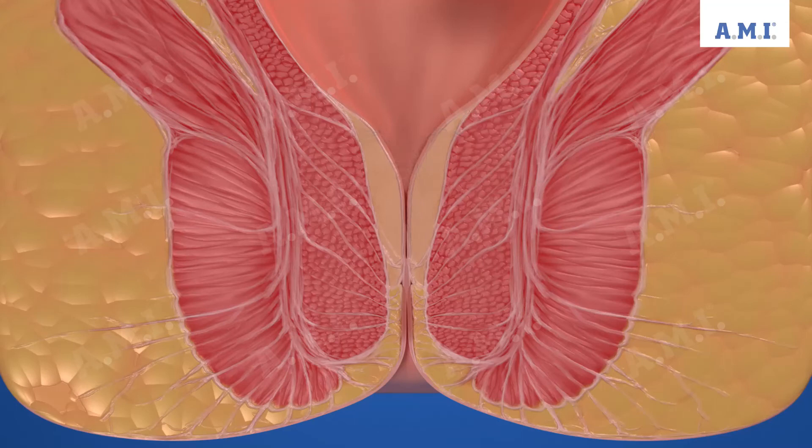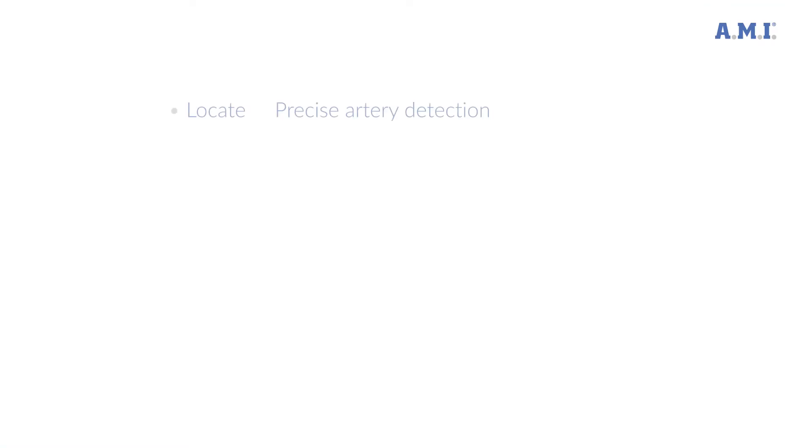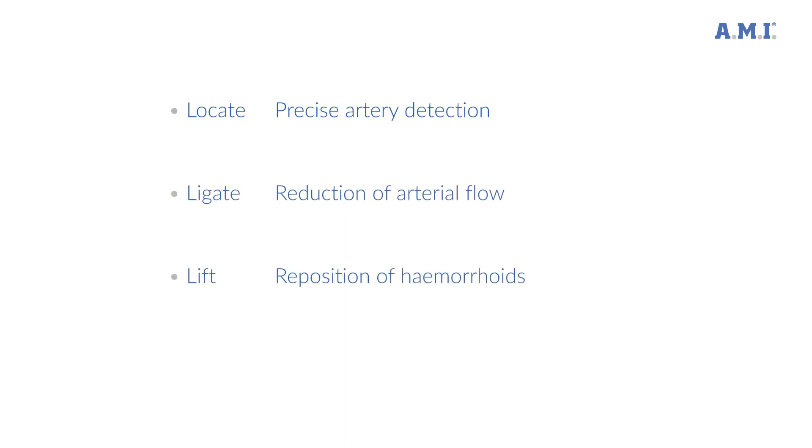The HAL-RA procedure with Trilogy is a modern and gentle method for treating pathological hemorrhoids with modern Doppler ultrasound technology. The method works in three steps: locate — locate the arteries; ligate — ligature of the arteries; lift — lifting the hemorrhoids to their source.